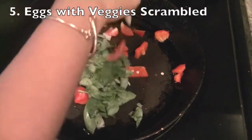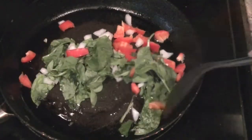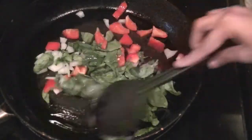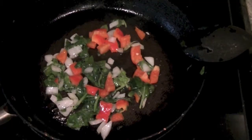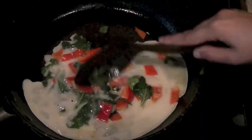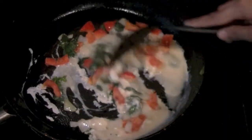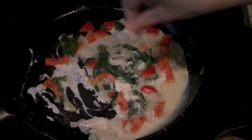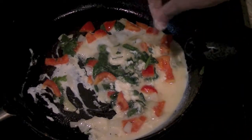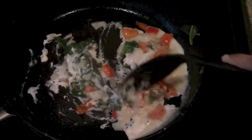Last but not least: eggs with veggies scramble. In a pan, add some chopped vegetables and cook the veggies so they are no longer raw — spinach, bell peppers, onions, mushrooms, any vegetables of your choice. Then add one to two cracked eggs and quickly mix the eggs and veggies together. You can add spices as per your liking: some salt, some pepper, red chili powder.